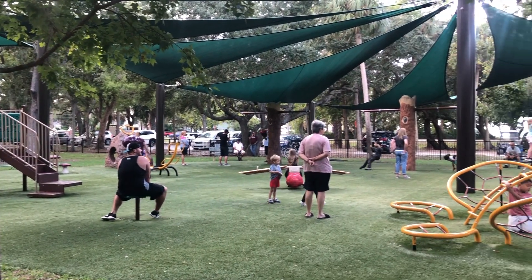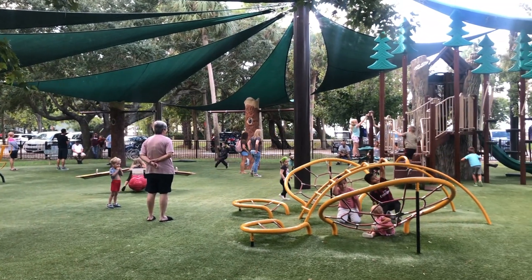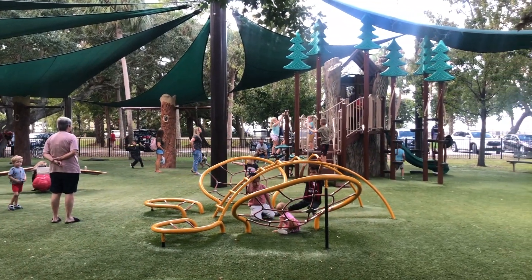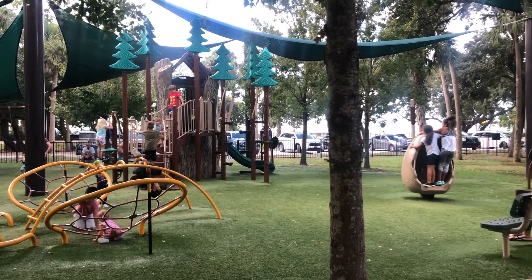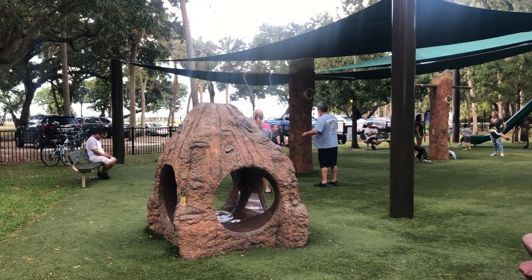It's well shaded. There are several different things to climb on and the main play structure is like a big treehouse so the kids can climb up it and hide out and then slide down a really large slide.